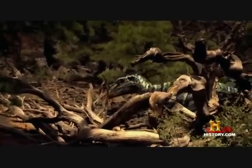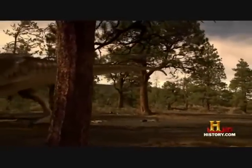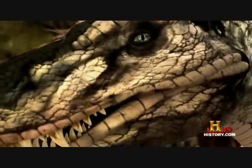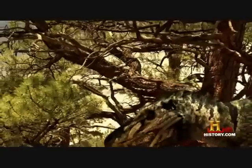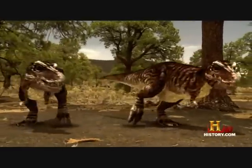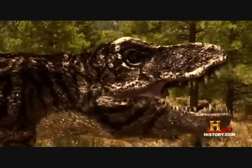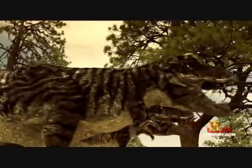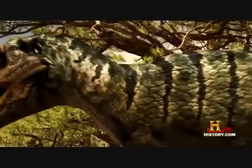A Nanotyrannus knows he's no match for a fully grown T-Rex. He makes sure the adults are gone before he moves in for the kill. Senses on high alert. The two juvenile tyrannosaurs instinctively know that a predator approaches. They're too young to have ever seen a Nanotyrannus, but it doesn't matter — they're hardwired to recognize a threat and face it head on.